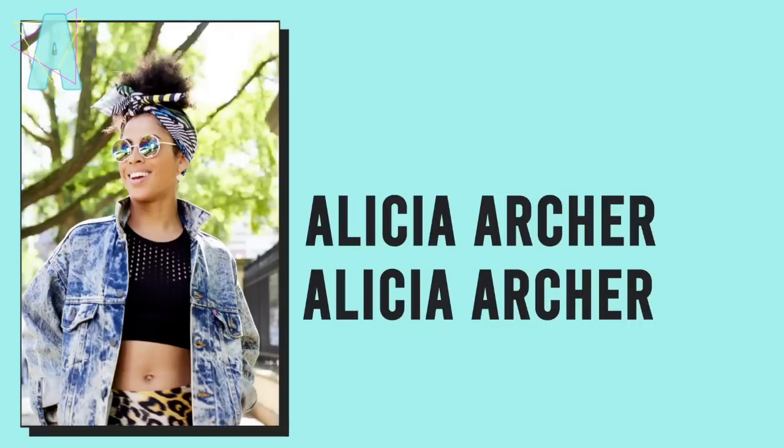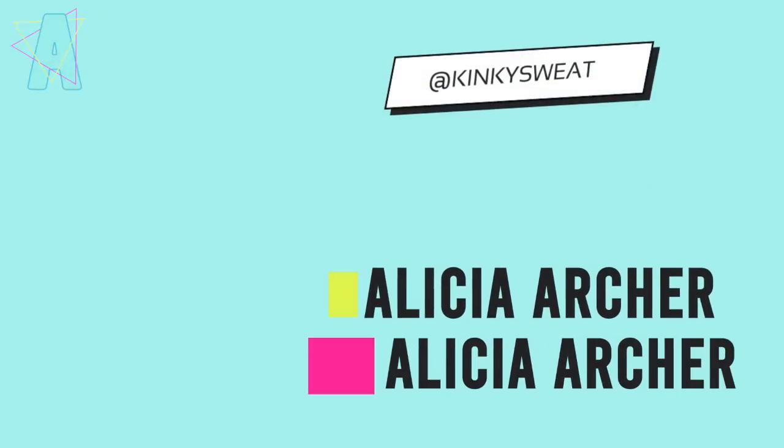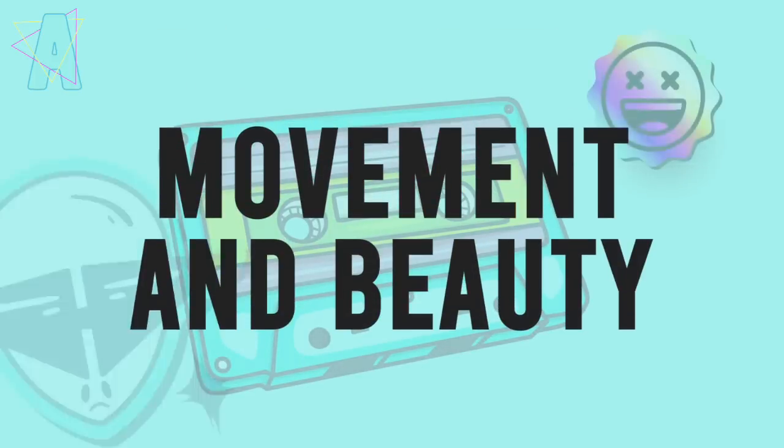Hi, friends. Welcome to my May favorites, right smack in the middle of June. This is coming at you a little late, but it's okay. I still wanted to film and share a couple of my faves for the month of May.